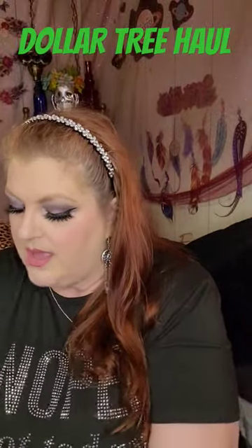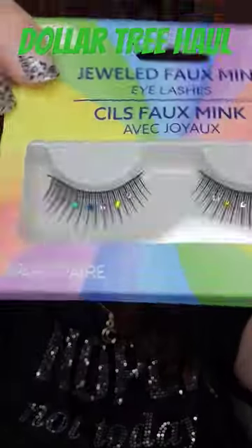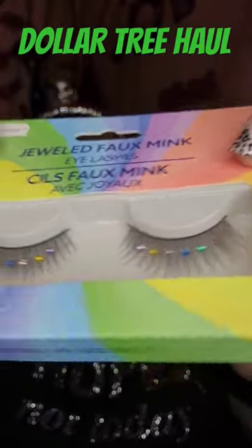So if you like incense, Dollar Tree has you. I also picked up a pack of eyelashes. Look at these — look at the colors, the little gemstones. I can't wait to give those a whirl.